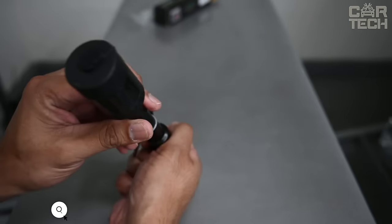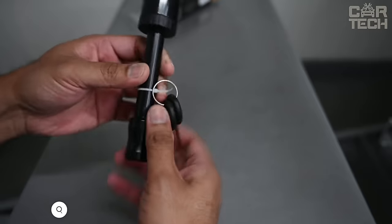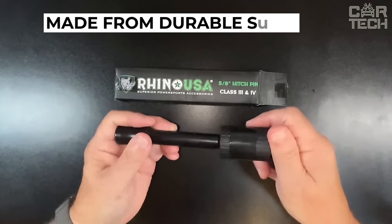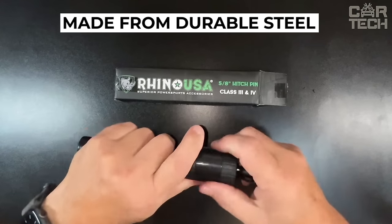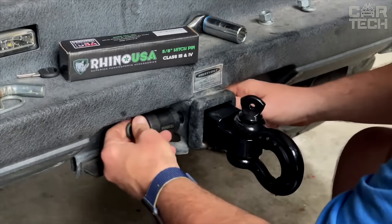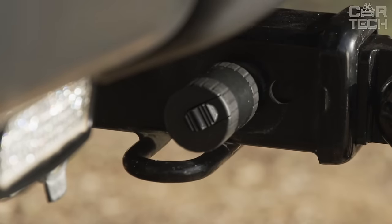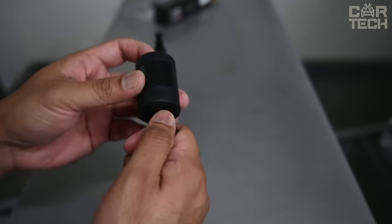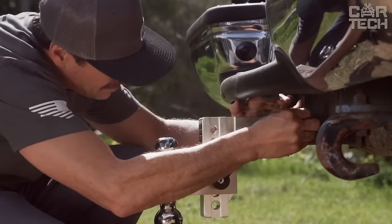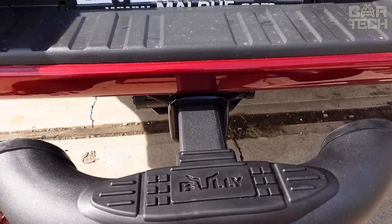The Rhino Trailer Hitch Lock is a reliable anti-theft device to protect your trailer from theft. The massive metal lock that locks the hitch ball prevents the trailer from being disconnected without a key. The device is made of solid steel, making the lock extremely difficult to break into with common tools. The Rhino Lock is powder-coated for added protection. Installing the lock takes only a minute — just insert it into the hole and turn the key. The lock is compact and does not interfere with driving, but its solid body protects the hitch reliably.